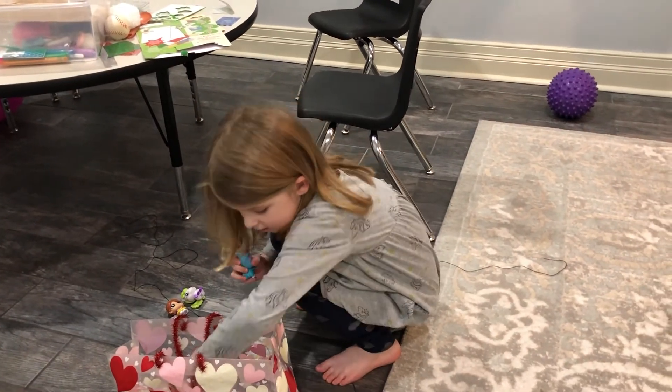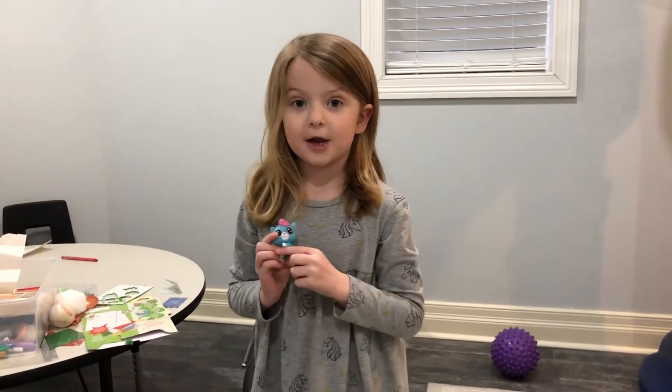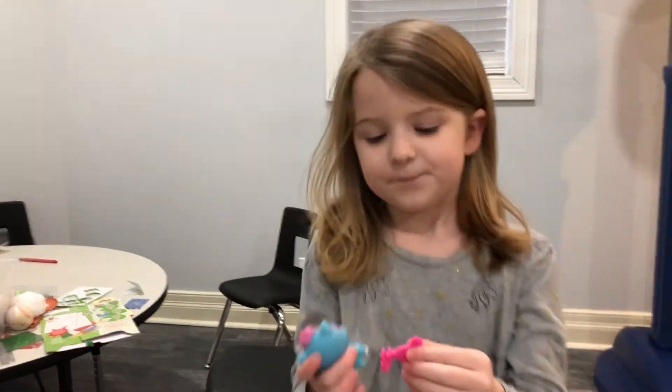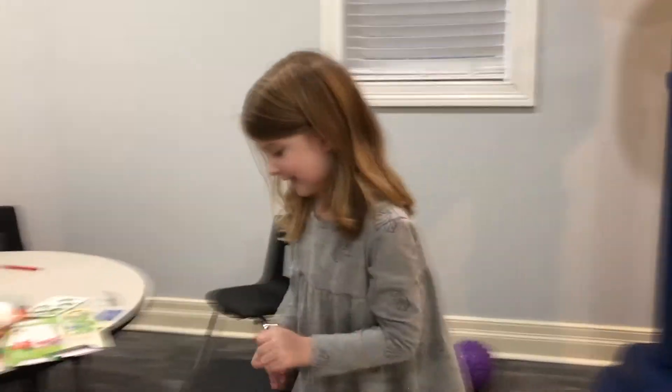Now we're going to go up to Buttons. Ready? It's like the two. So one, two, three. Boop! That was fun, wasn't it?